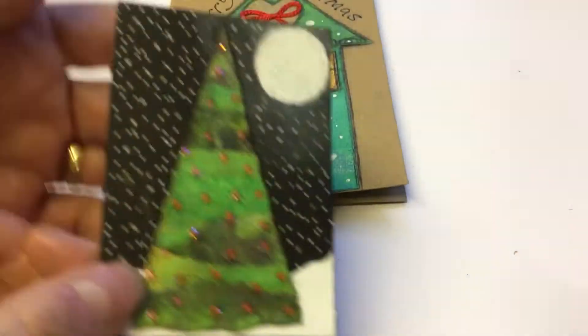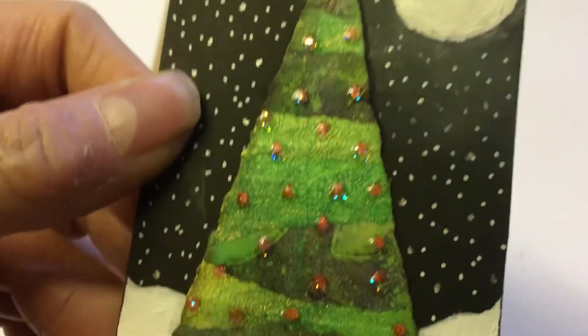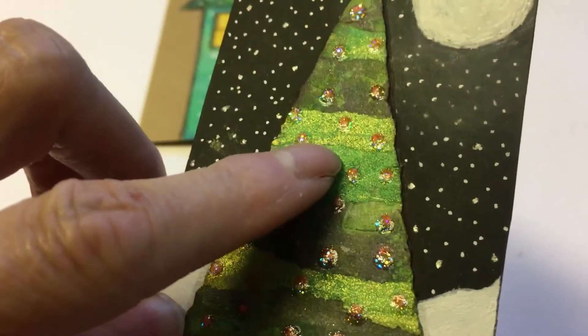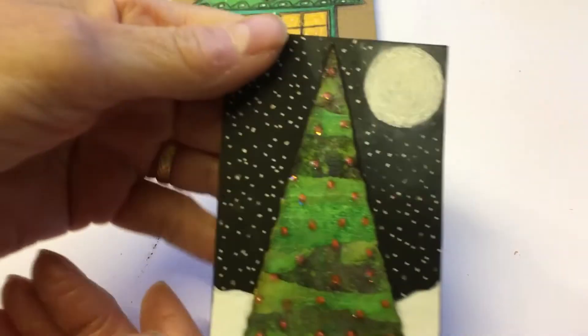Pam also sent me this beautiful ATC. Can you see — it's all different pieces? Yes, little strips of paper, and it's called a Christmas tree. Beautiful!